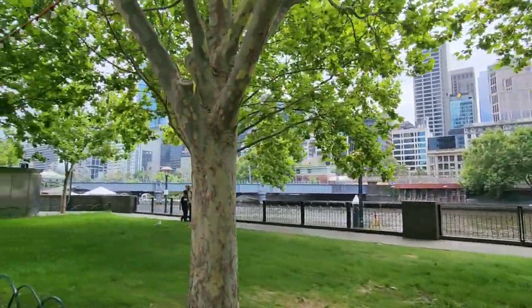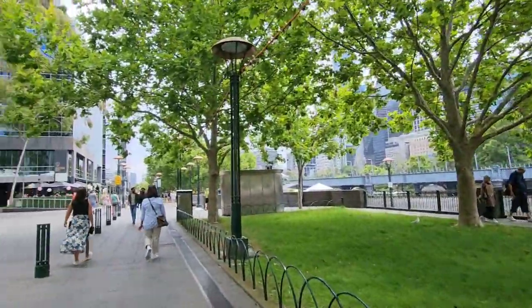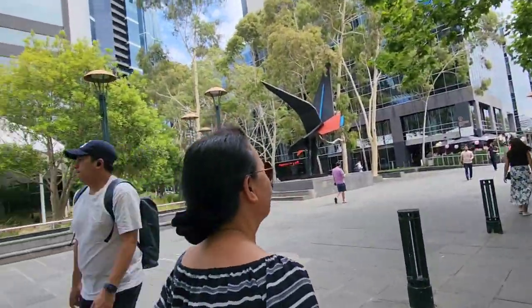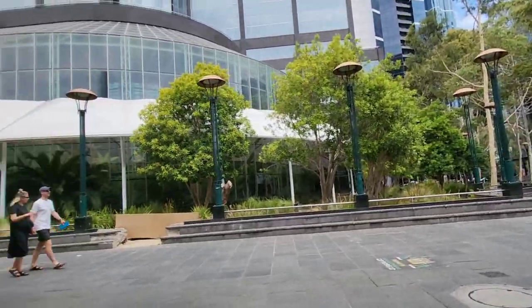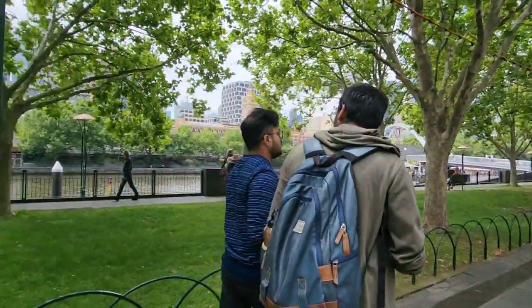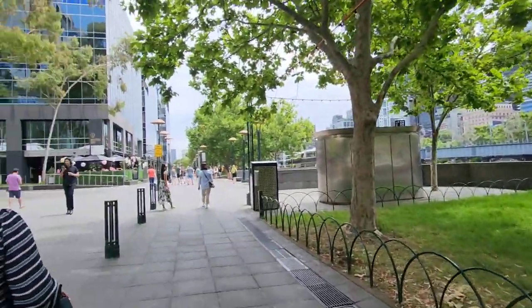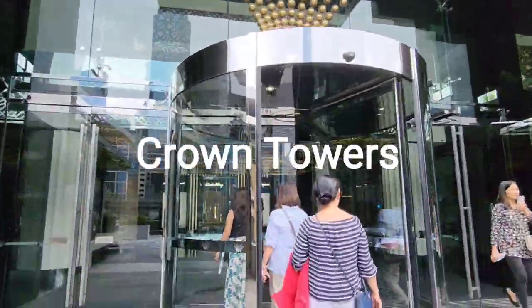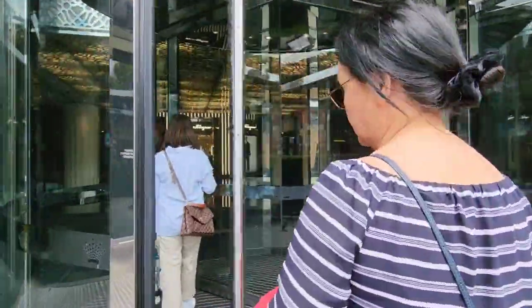The Yarra River City Walk is approximately 2 kilometers and it takes around an hour to walk around the city. Our last stop is the Crown Towers near Yarra River.